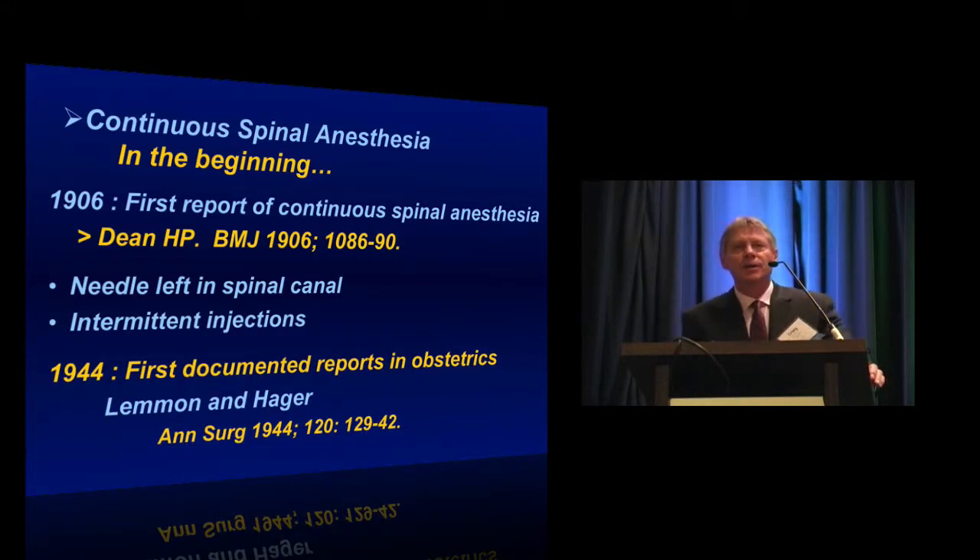The first documentary report in obstetrics wasn't reported until 1944, from Lemon and Hager — two general surgeons who worked at Jefferson Hospital in Philadelphia. They published in the Annals of Surgery, and their report included a wide variety of cases, including 140 cesarean deliveries done under continuous spinal anesthesia.